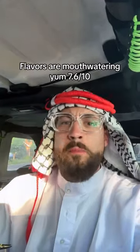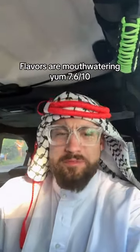Number 2: Traditional Saudi Rice. Flavors are mouth-watering, yum — 7.6 out of 10.